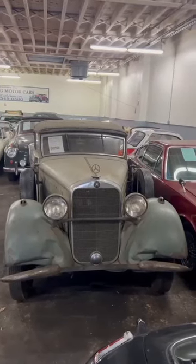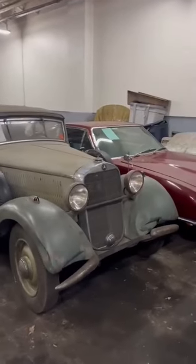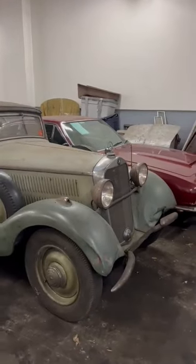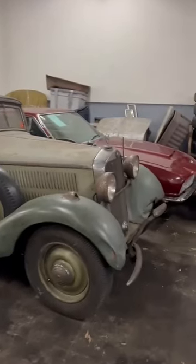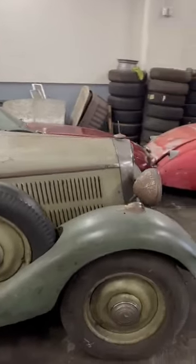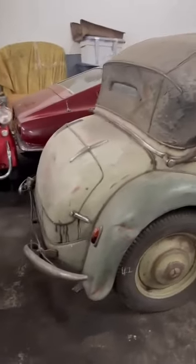This amazing 1938 Mercedes-Benz 230 Cabriolet B is an amazing find. We just found this car out of 50-year ownership. It's been off the road since 1964. It's an extremely original example — a true barn find. It's all there with extra parts to complete the job.